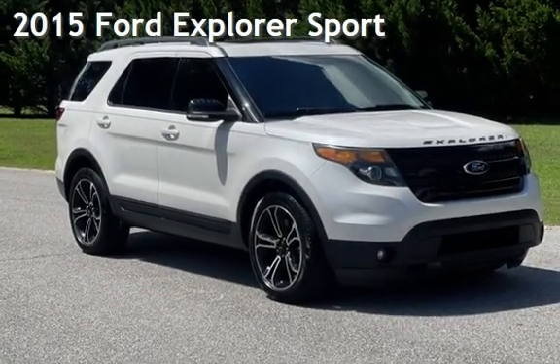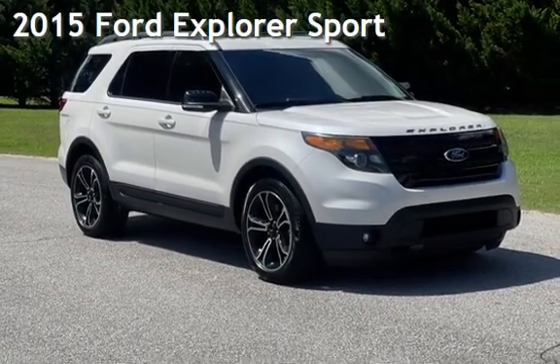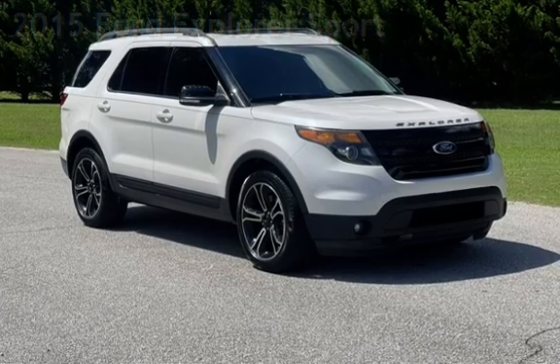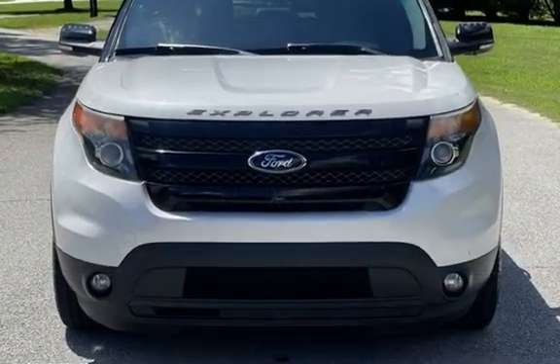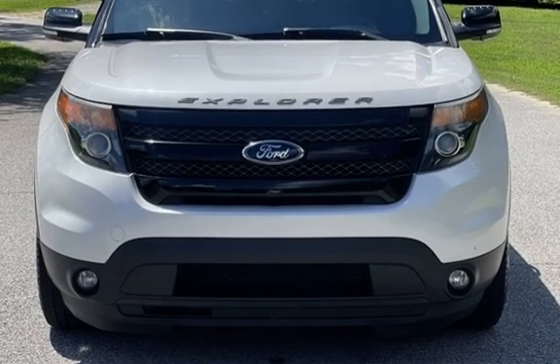Presenting a pre-owned 2015 Ford Explorer Sport. This four-door SUV has a six-cylinder, 3.5-liter V6 engine, with all-wheel drive, and an automatic transmission.